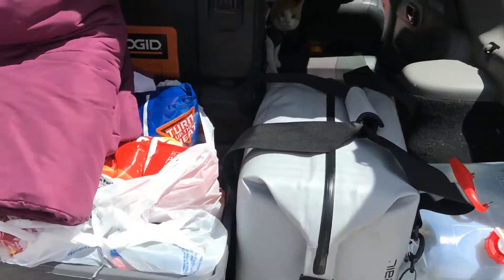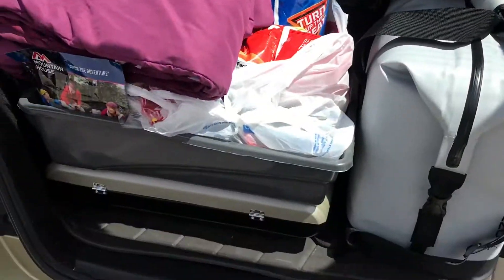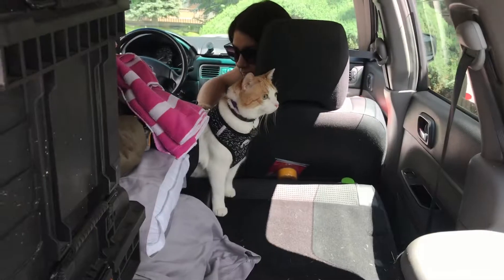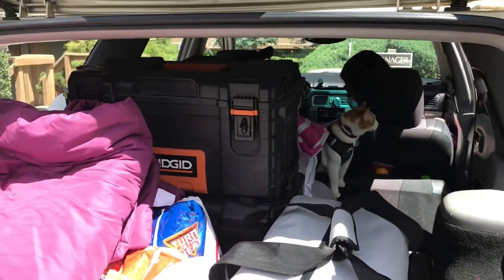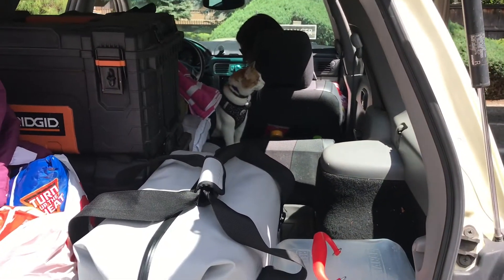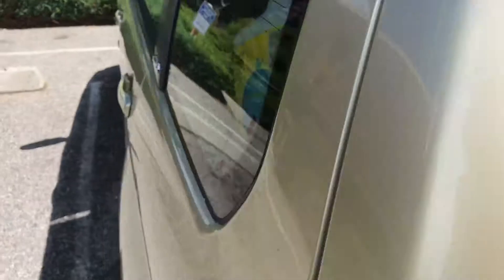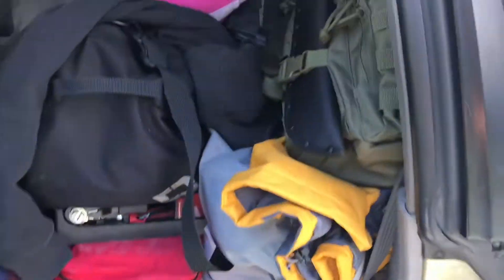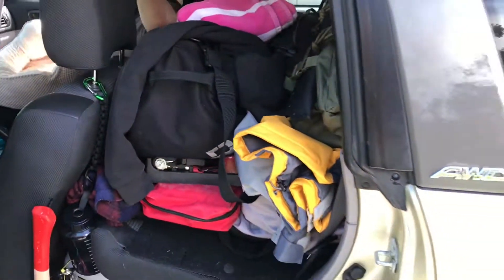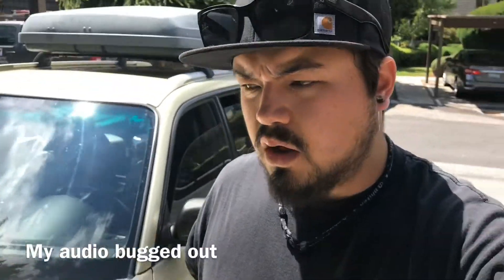We've got the Forester all packed up — chairs, tents, all that stuff up top in the roof box. Like I said, probably overpacked quite a bit, but would rather be safe than sorry. Everything's pretty much in these two rigid bins. We've got the grill, litter box — there's Tiggy right there. This is actually Tig's first time in the Forester too, so he's pretty excited. We really wanted to do a shakedown run with him before a longer trip. On the side we've got clothes, first aid kit, fire extinguisher, axe, straps, my backpack, all that stuff.